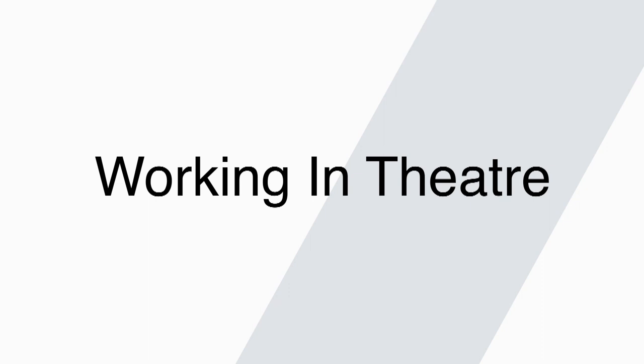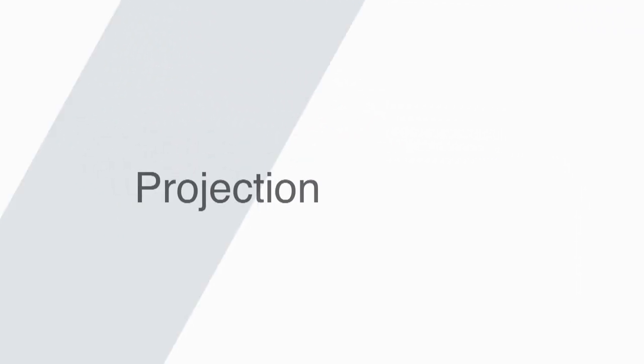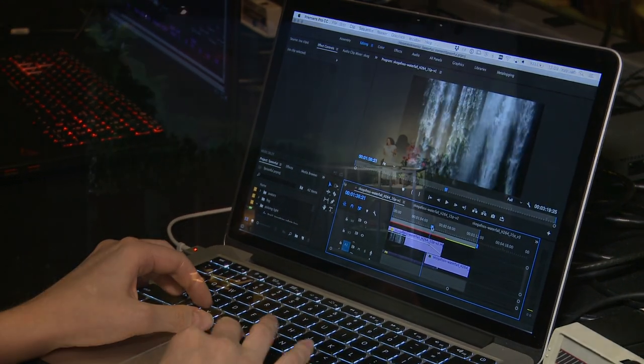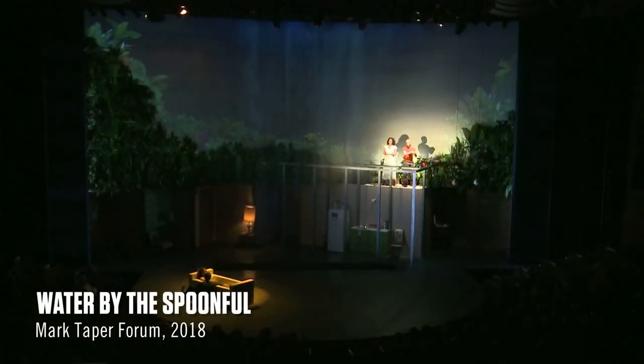I'm Hannah Wozuleski and I'm a projection designer. A projection designer makes moving images for the stage. That could be for plays, for theater, that could be for opera, it could be for concerts or dance.